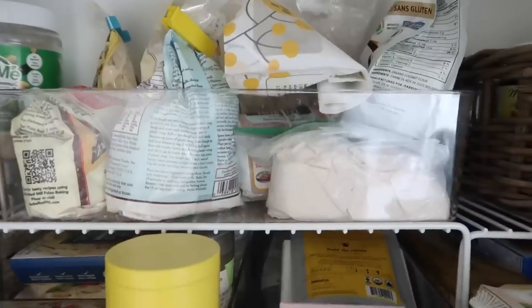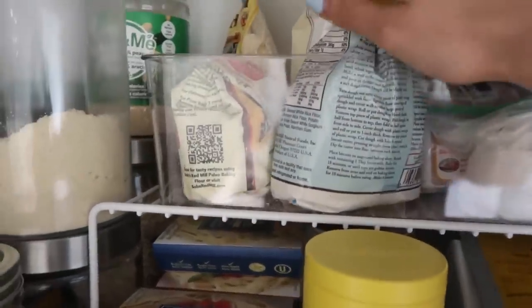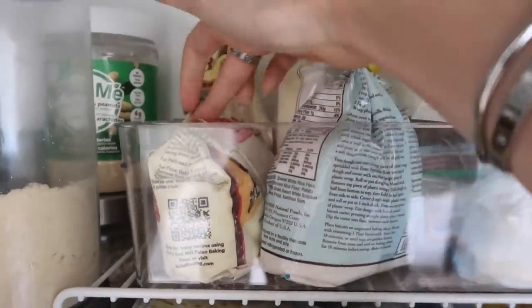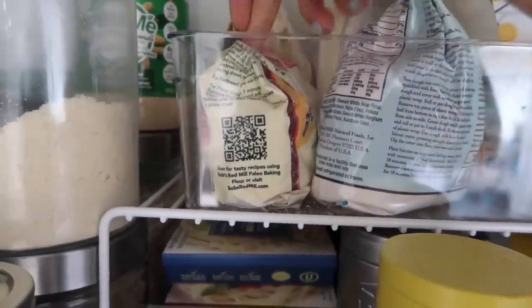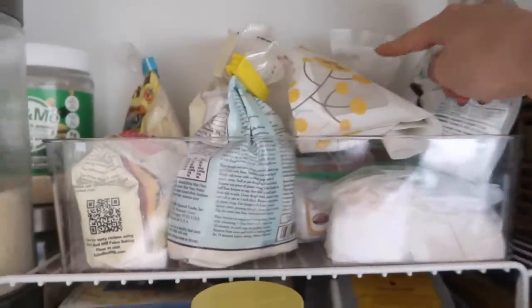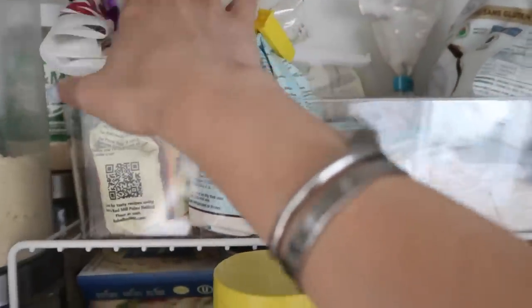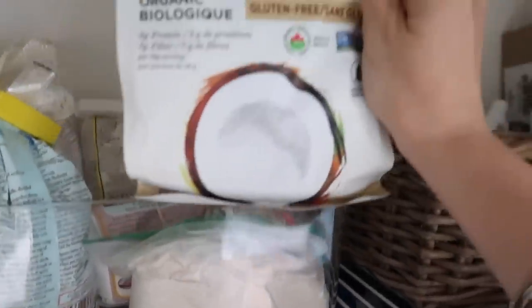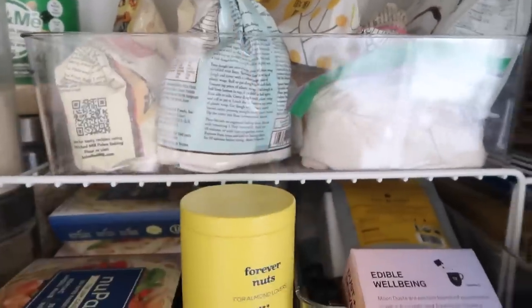Up here I have my bin of flours that I use for all my different videos and baking. A lot of them are Bob's Red Mill, which is probably my favorite brand. I have chickpea flour, their paleo flour, and a gluten-free flour blend. If you're looking for a good option, both the paleo one and the gluten-free one are blends and they make them really well — so if you don't want to buy all the separate flours like potato, tapioca, and arrowroot, I'd highly recommend those. I also have cassava flour, which I love for gnocchi, baking powder, coconut flour, xanthan gum, and more gluten-free flour.